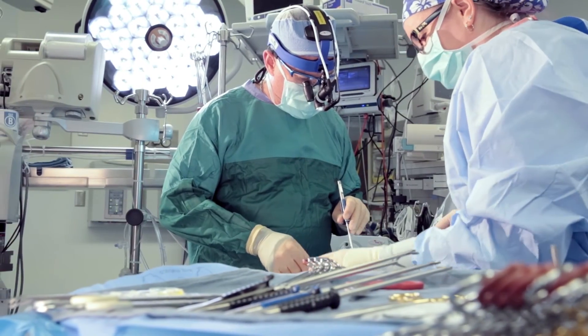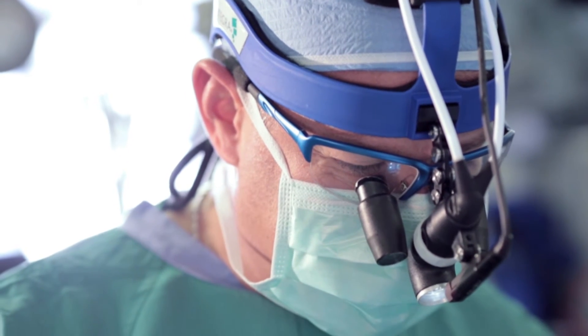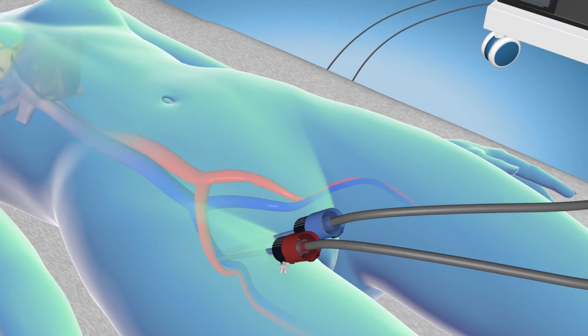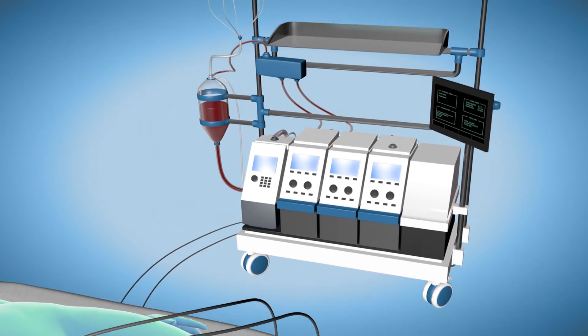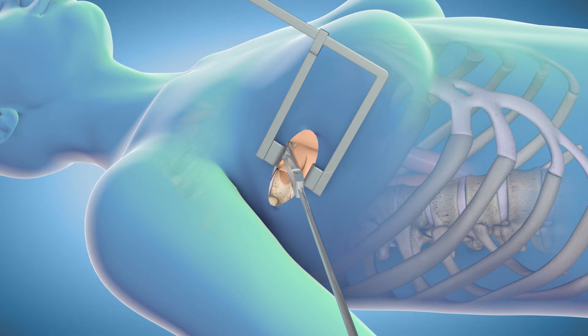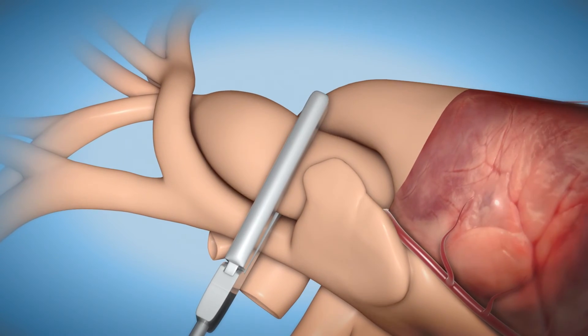The surgeon will operate through a keyhole incision using a small scope and instruments. Another small incision in the groin connects the patient to a cardiopulmonary bypass machine, which takes over the functions of the heart and lungs while the heart is stopped.